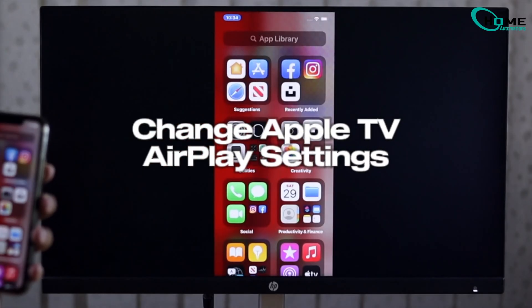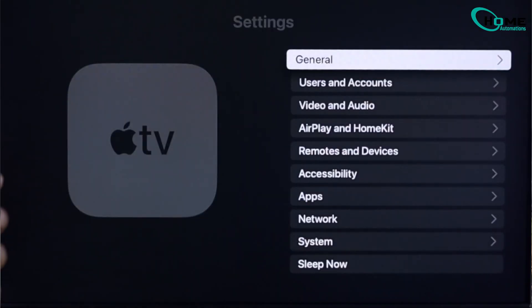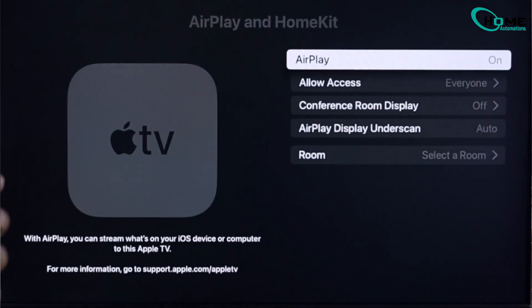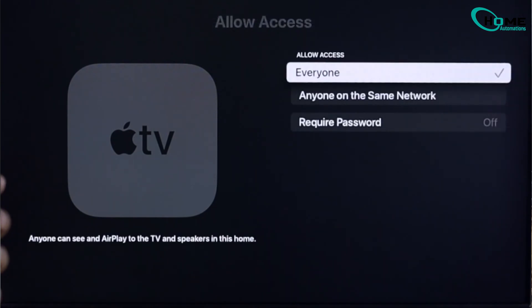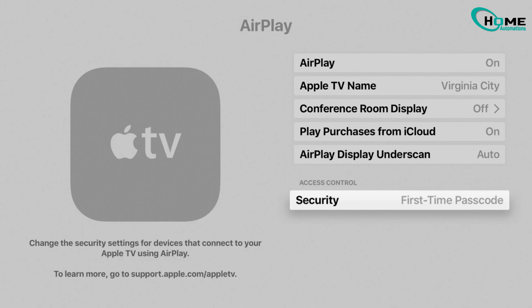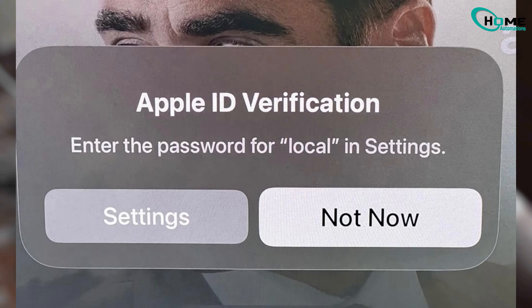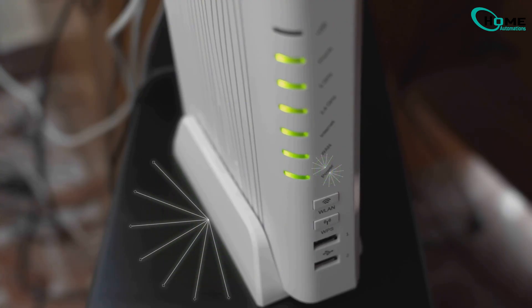Alright, let's dive in with solution 1: changing your Apple TV AirPlay settings. This is a quick fix you can do right on your Apple TV. On your Apple TV, go to Settings, select AirPlay and HomeKit, then tap on Allow Access. Set it to anyone on the same network and make sure under Security it's set to Require Device Verification. This ensures only devices on your Wi-Fi can AirPlay, which often solves those random disconnections.